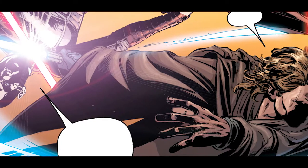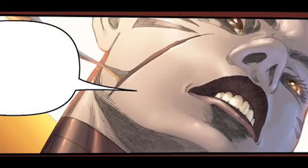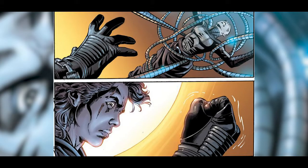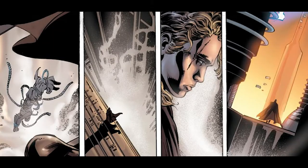Both seem evenly matched, and during a sweeping somersault by Ventress, both opponents land seething strikes across each other's face. In his anger, Anakin overpowers Ventress, binding her in live electrical cables and dropping her into the depths of Coruscant.